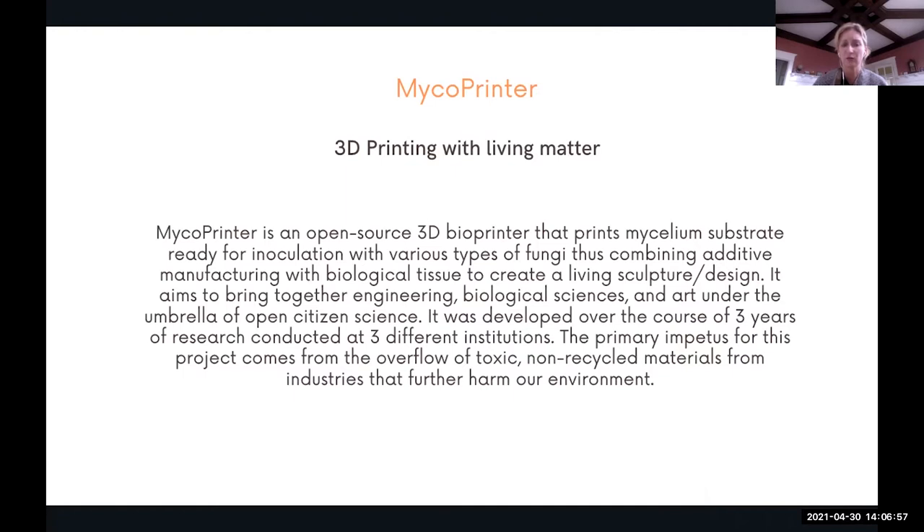This combines additive manufacturing with biological tissue to create a living sculpture or design. It aims to bring together engineering, biological sciences, and art under the umbrella of open citizen science. It was developed over three years of research at three different institutions. The primary drive was the overflow of toxic and non-recycled materials from industries — including in art itself.